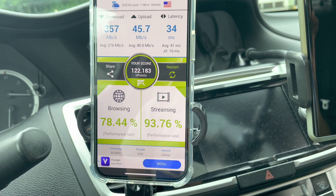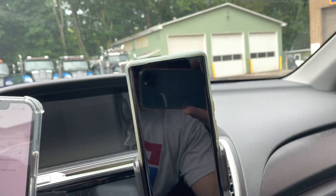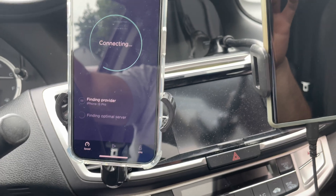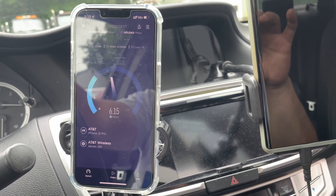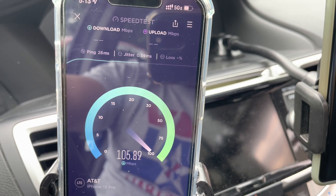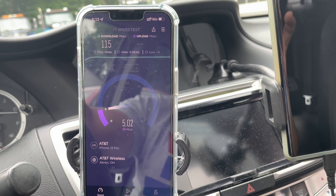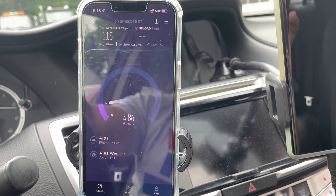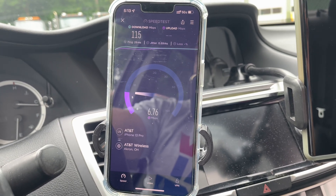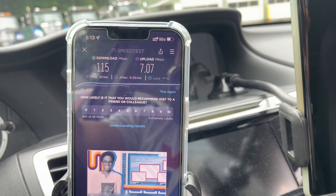We got 357 down, 45 up, 34 ping on the latest nperf. We are now in LTE only — you'll see it bumped into 5GE. We'll run a fast.com and see if they did a bump to the backhaul. AT&T usually runs their own fiber too. We got 28 ping, 0.59 jitter, and 114-115 down. Oh — that uplink really dropped off. You might want to be on 5G out here. Very common AT&T uplink speeds for me on LTE at 7.07 megabits per second.